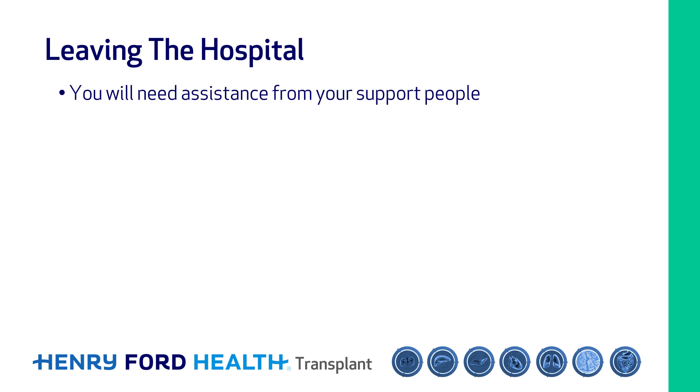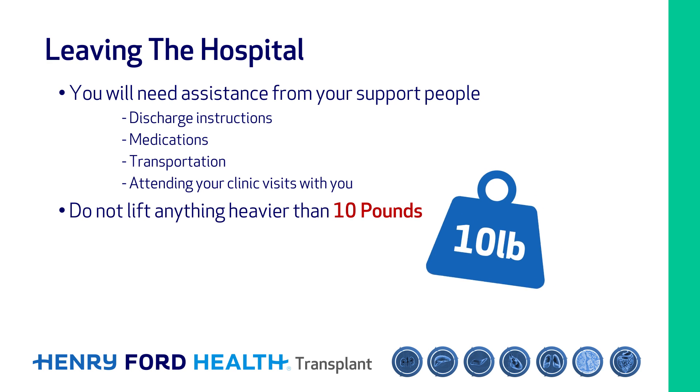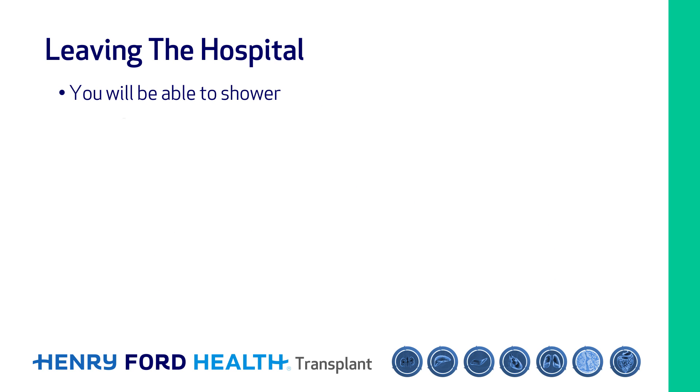After transplant, you will need your support people. They will help you with everything from your discharge instructions, medications, and transportation to attending your clinic visits with you. You won't be able to lift anything heavier than 10 pounds, so you'll need help with laundry, dishes, cooking, and other daily activities. You'll be able to shower, but no baths, hot tubs, or swimming pools are allowed after transplant.